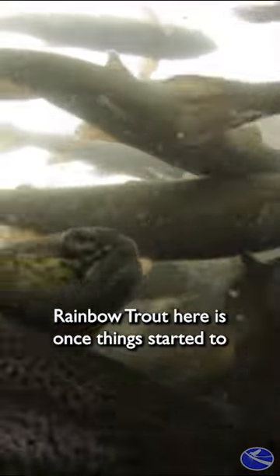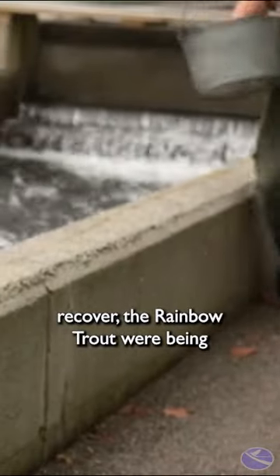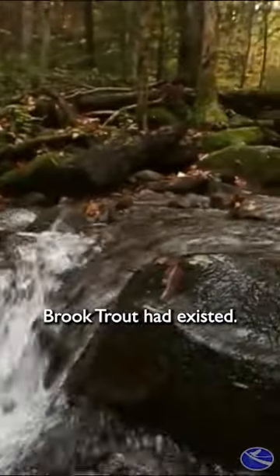And that's the reason why we have rainbow trout here. Once things started to recover, rainbow trout were being reproduced in large numbers in fish hatcheries, and it was very easy to bring those in and introduce them into the streams where the brook trout had existed.